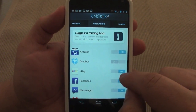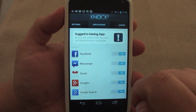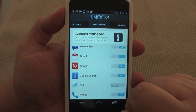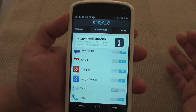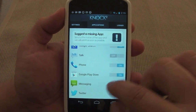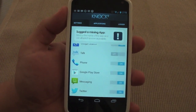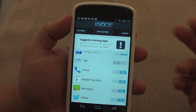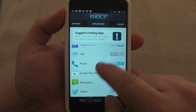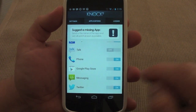Right now it already supports eBay, Dropbox, Facebook, Facebook Messenger, Gmail, Google Plus, Google Search, and Google Now — you will also see those on your lock screen. It also supports Talk, Phone, Google Play Store — that's a cool feature too. If there's a new update in the store, you can see that on your lock screen as well. It also supports messaging and Twitter.